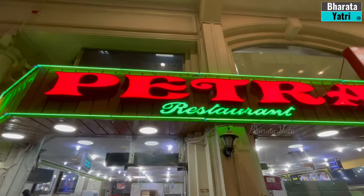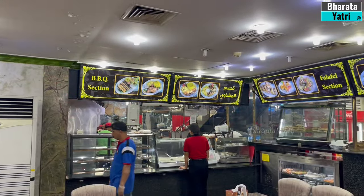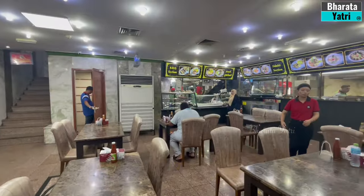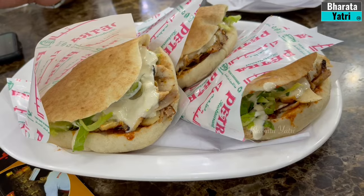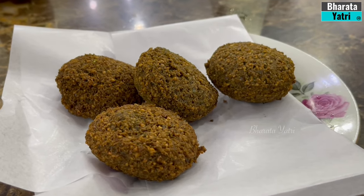Speaking of dining experiences, Petra Restaurant is a culinary delight offering authentic Middle Eastern cuisine from Jordan and Lebanon. The restaurant features a diverse array of signature dishes, including falafel, mezze platters, grilled meats, kebabs, hummus, tabbouleh, stuffed vine leaves, and more.